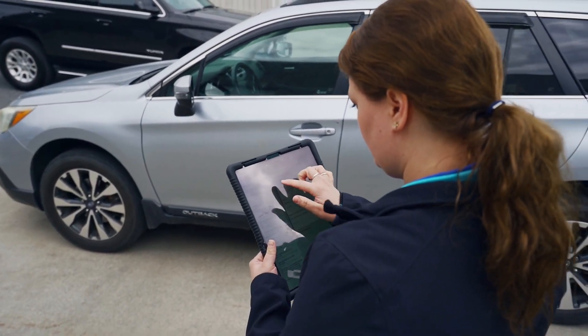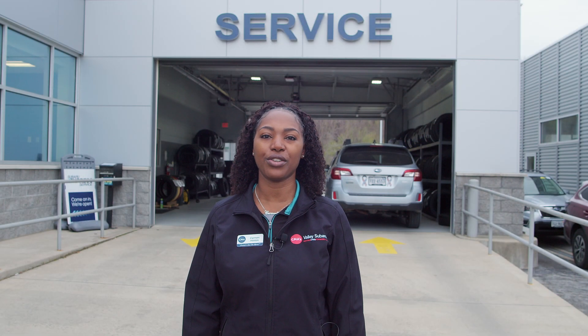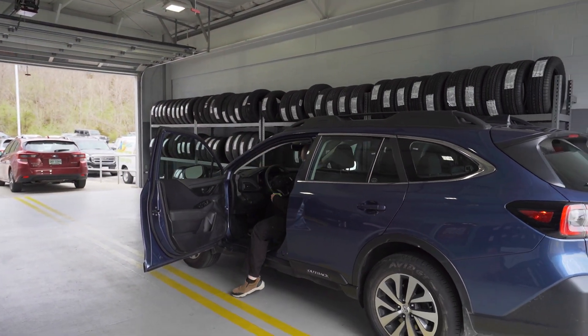When you purchase a new vehicle here, you do get four oil changes and tire rotations and two free complimentary state inspections. Also, new or used, you get free state inspections for the life of the vehicle.